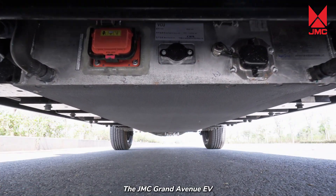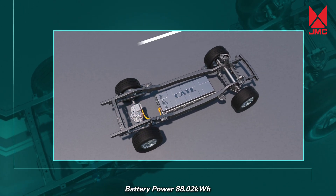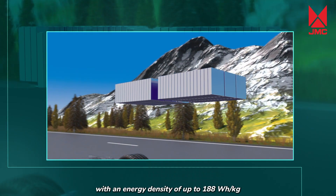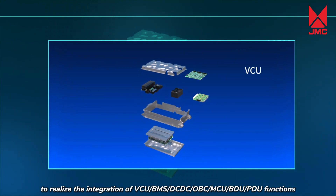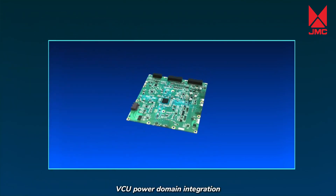Battery. The JMC Grand Avenue EV uses the world's first power domain controlled battery pack, developed in collaboration with CATL and SYNLAND, with a battery power of 88.02 kWh. It adopts CATL's latest generation CTP technology for LFP system monomer cells, with an energy density of up to 188 Wh/kg. It integrates 7-in-1 domain control technology to realize the integration of VCU, BMS, DCDC, OBC, MCU, BDU, and PDU functions, with RX2G and TC387 as the core for the MCU control board and BMS. VCU power domain integration — a domestic first.